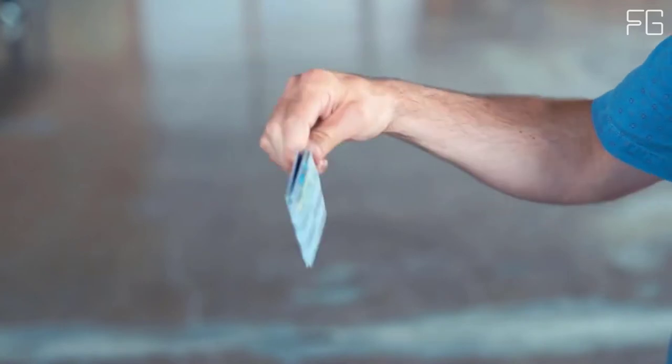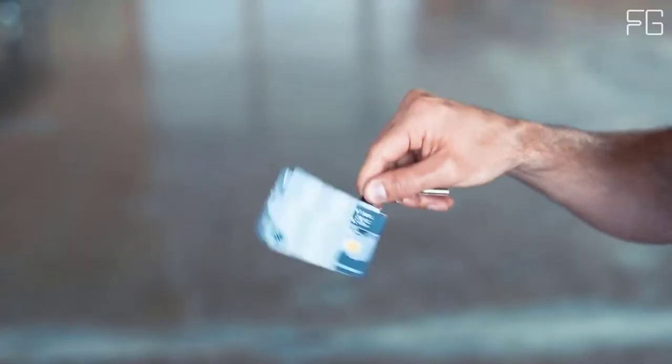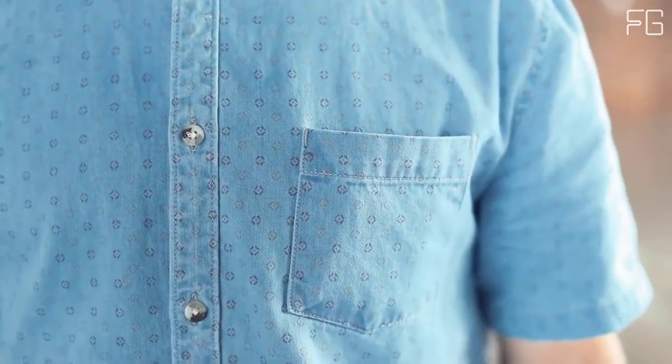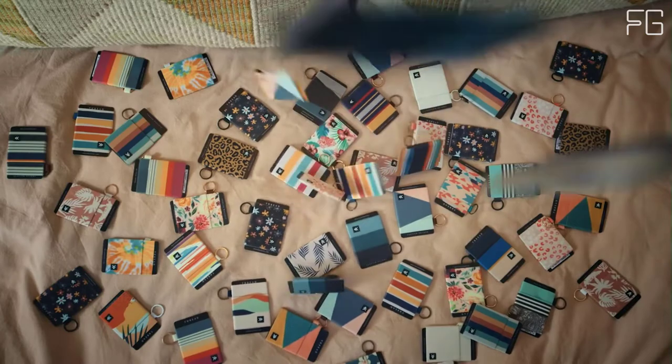Each one is made using durable materials and checked for quality before shipping. Thread Wallet has put a 1-year warranty on all products. This elastic wallet is perfect for people who only want to keep the essentials on hand.